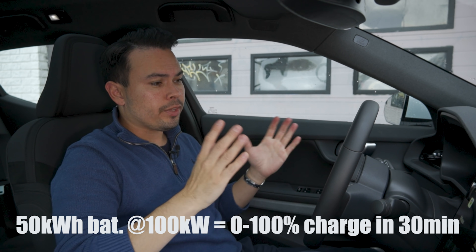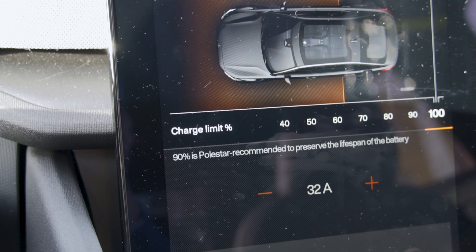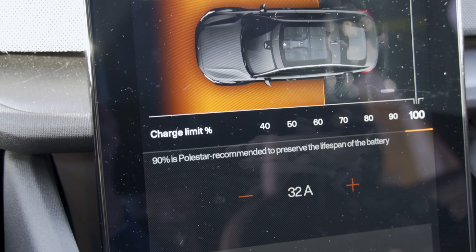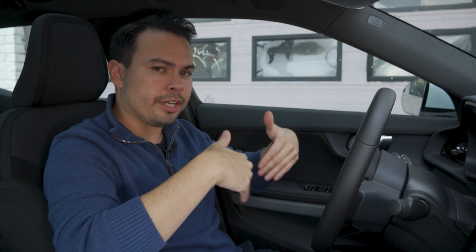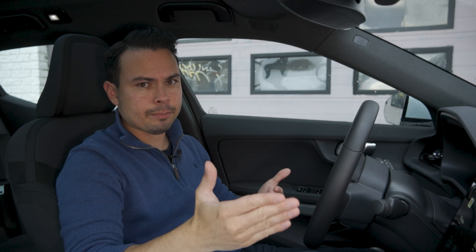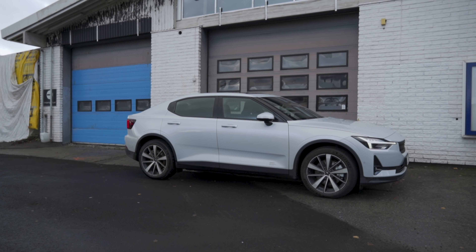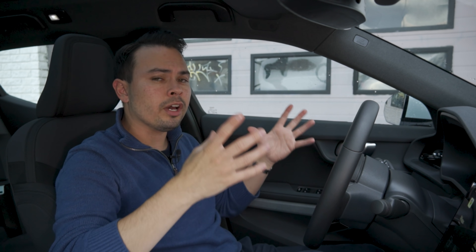Another example: if a car had a 50 kilowatt hour battery pack and we connected to a 100 kilowatt charger, a full charge from zero to 100% would take half an hour in theory — but more about that later. For battery health, you don't want to go past 80 or 90% in most EVs, because going to 100% will severely reduce the battery capacity over time. Going past 80% often is also slow.